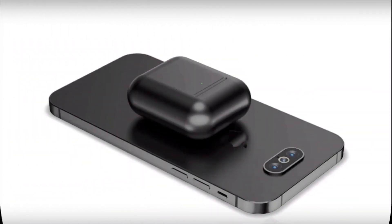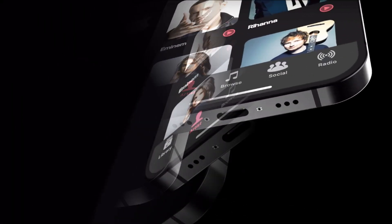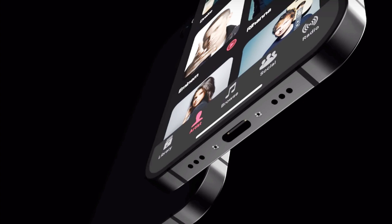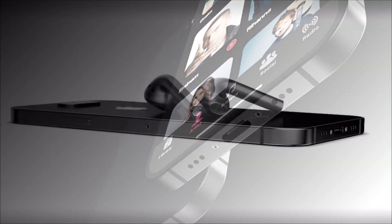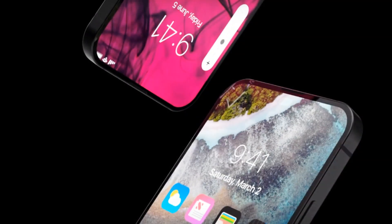In current iPhone models with Taptic Engine, from iPhone 6S / 6S Plus and newer, the tactile response is triggered across the entire display. It is expected that the updated 3D Taptic Engine will change the tactile sensations of using new Apple smartphones.